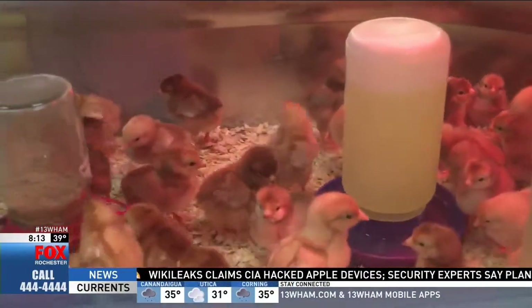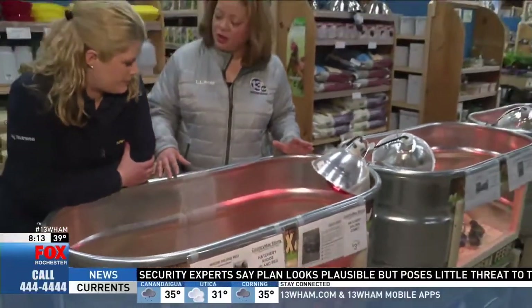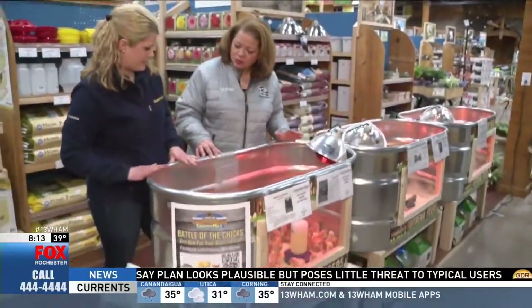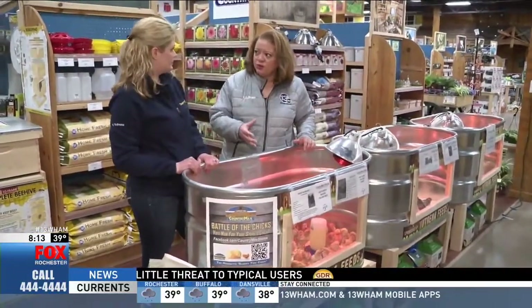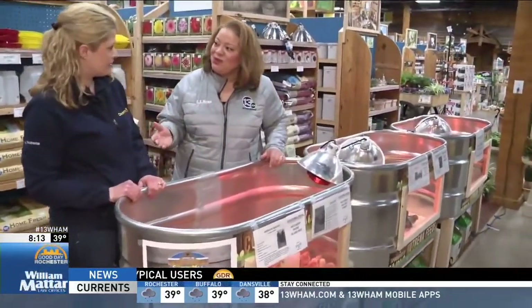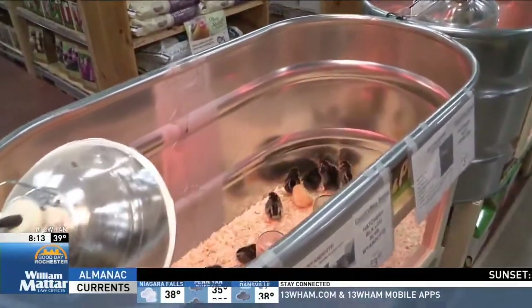They flock together like that to stay warm. This is the setup right here — it's kind of how you would care for them at home. It doesn't necessarily have to be a bin like this, but very similar. You sell the supplies, you sell the food, and you also teach people how to care for them. It's not just buy the chicken and take it home.